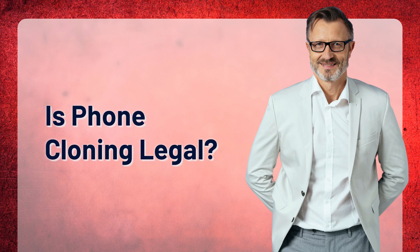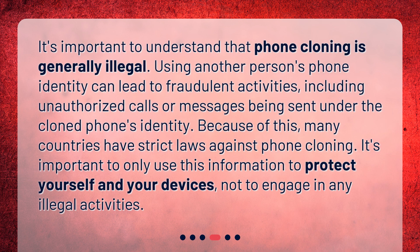It's important to understand that phone cloning is generally illegal. Using another person's phone identity can lead to fraudulent activities, including unauthorized calls or messages being sent under the cloned phone's identity. Because of this, many countries have strict laws against phone cloning. It's important to only use this information to protect yourself and your devices, not to engage in any illegal activities.